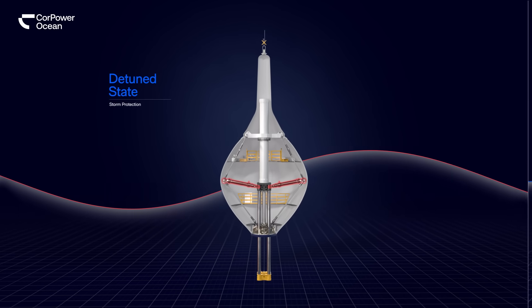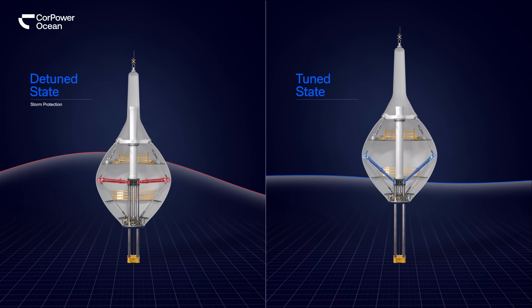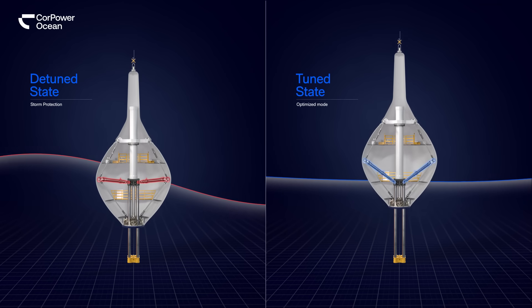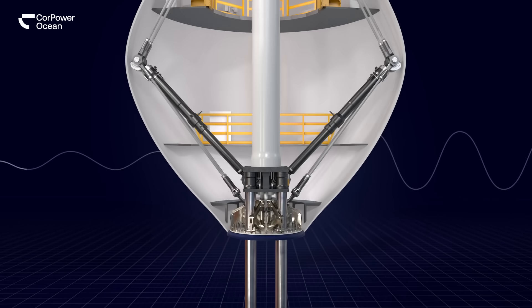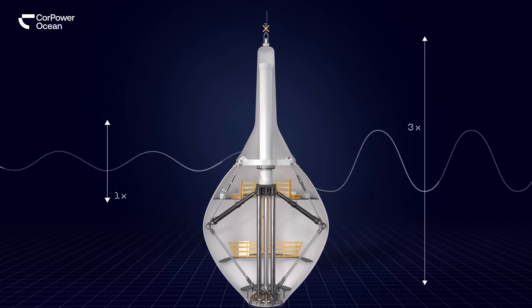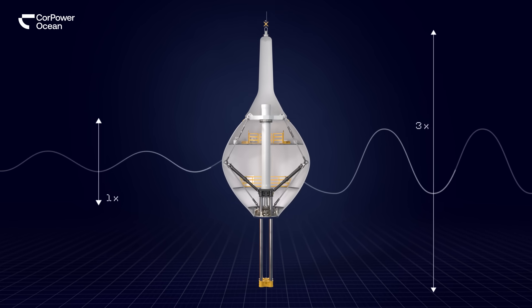In regular sea states, the buoy is tuned and set in optimal timing with the incoming waves, amplifying the motion. A 1m wave, for instance, is amplified to 3m, making it highly efficient in capturing wave energy. The combination of storm protection and amplified power generation has enabled this highly competitive wave energy converter.